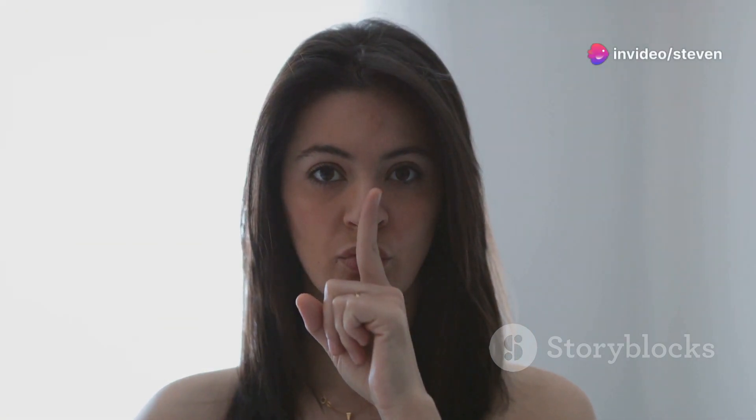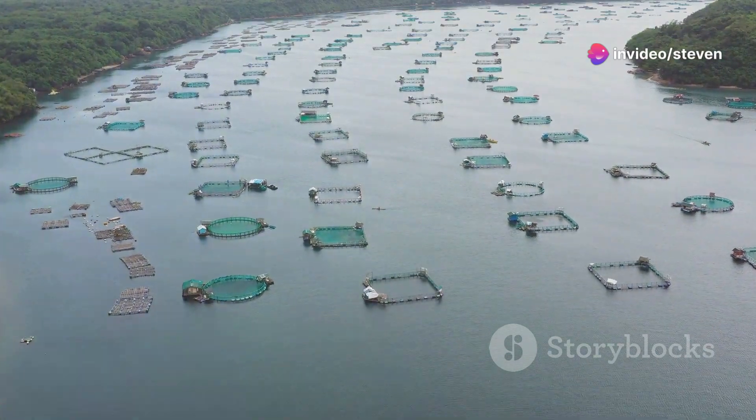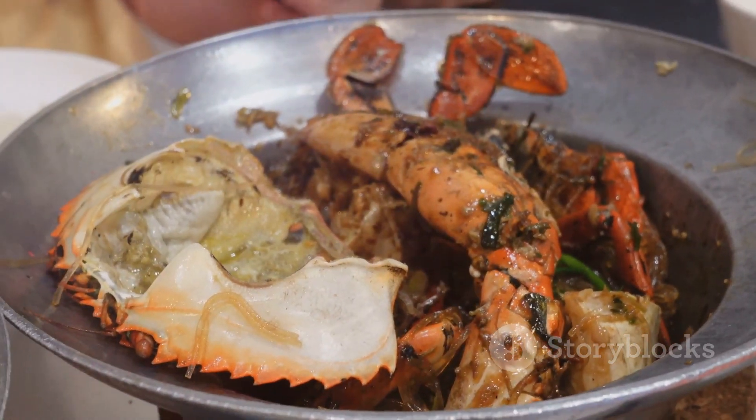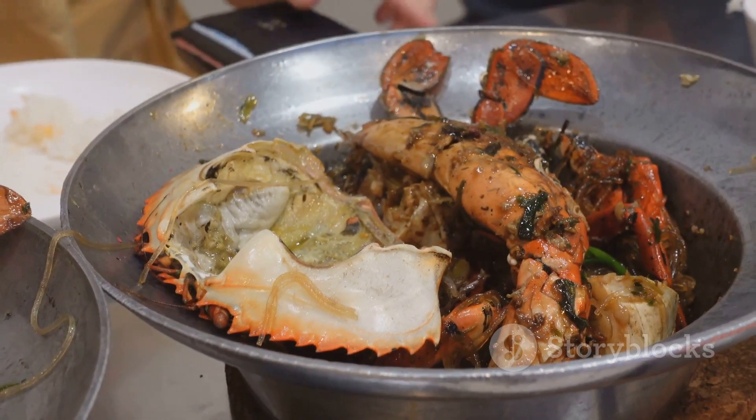Hey there, health enthusiasts! Today I'm diving into a topic that's swimming under the radar for many of us: farmed fish and its potential harm to your health. If you're a seafood lover, you'll want to stick around for this one.